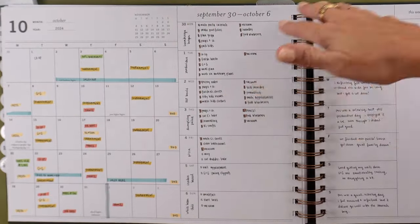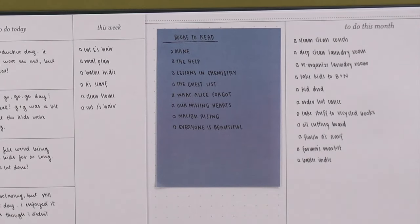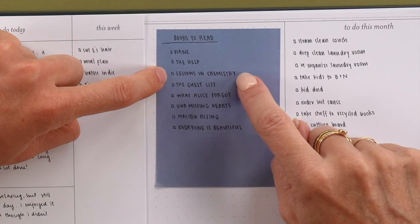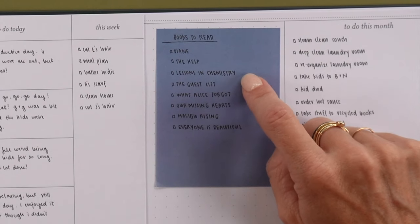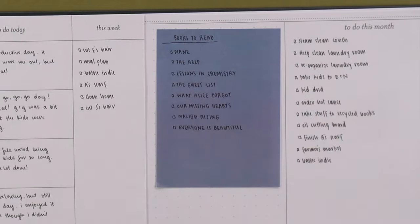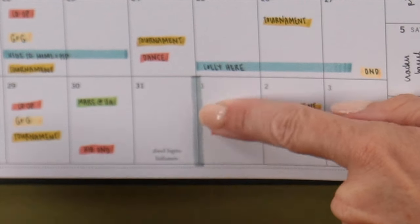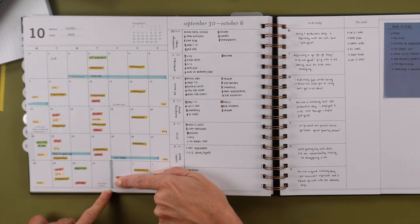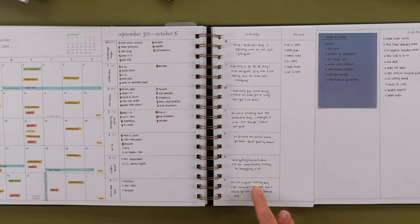Her 'this week' section was pretty straightforward, and she had books to read — I thought that was really fun. 'What Alice Forgot,' 'Lessons in Chemistry' — we read that for book club, it was so good, we all loved the main character and there's a really cute dog in it. Her 'to do this month' was here, and she used the short pages really neatly. She also noted the end of her month, which I just loved — the simplest things.